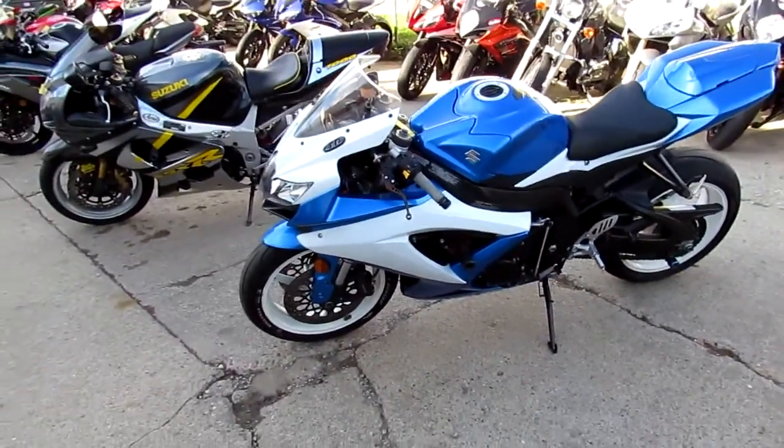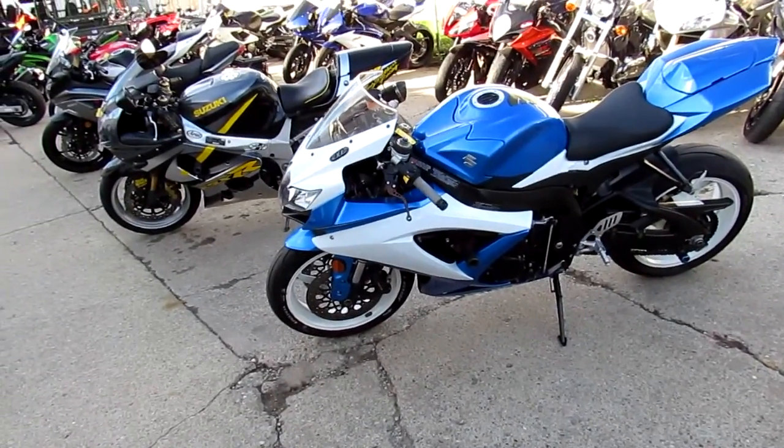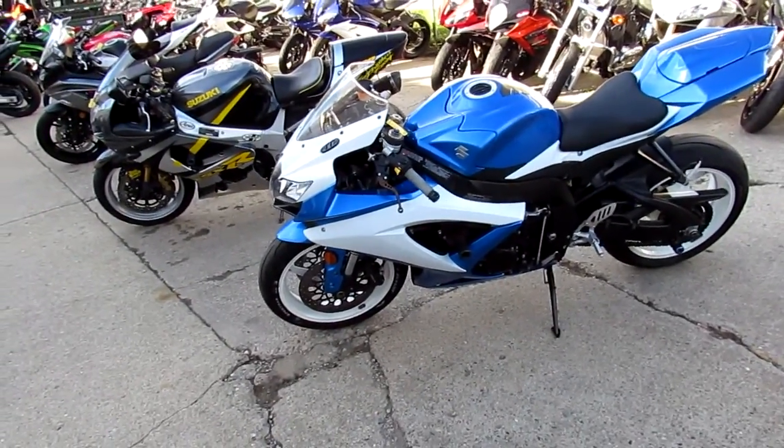We got this thing priced right at $6,900. We got guaranteed financing on our bikes, we got lease programs. Call today and you can ride today. It's ApprovalPowersports.com.